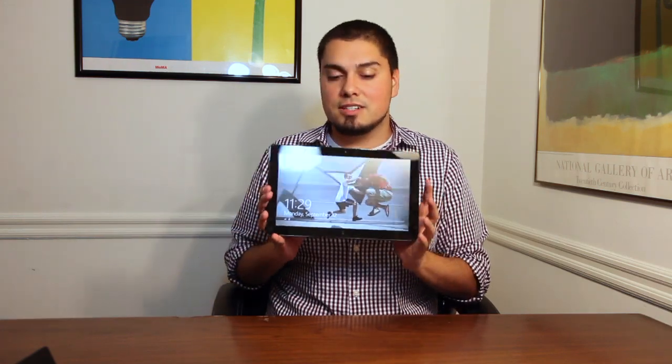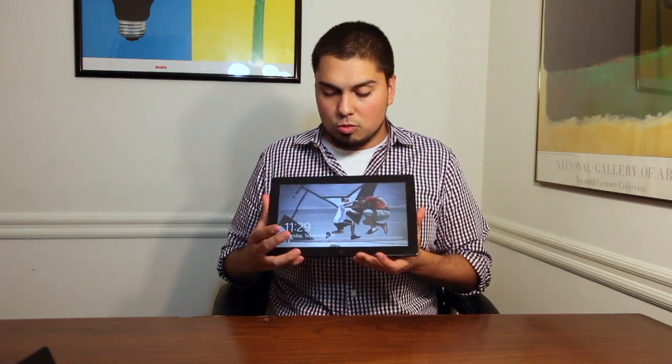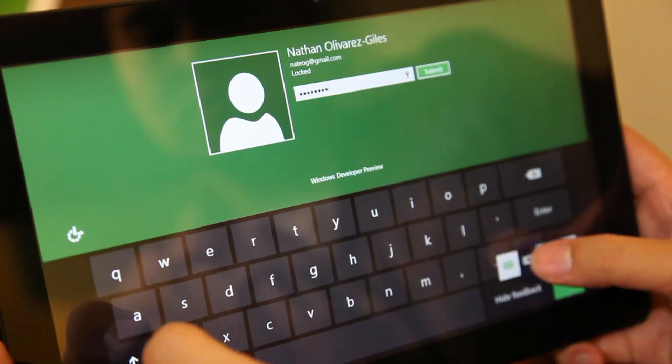This isn't a device that you can go to Best Buy and buy. This isn't something that you're going to be able to order from Amazon. This was given out by Microsoft at their Build conference this week in Anaheim — a developers conference where they're handing out the first Windows 8 devices to get developers to actually make apps that will work on both tablets and PCs running Windows 8.